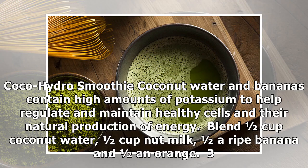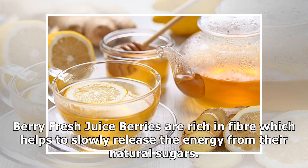Two: Coco Hydra Smoothie. Coconut water and bananas contain high amounts of potassium to help regulate and maintain healthy cells and their natural production of energy. Blend one half cup coconut water, one half cup nut milk, one half a ripe banana, and one half an orange.